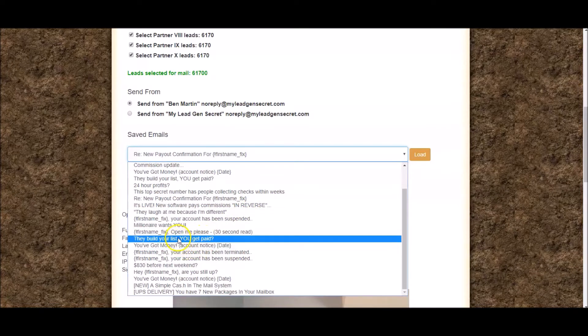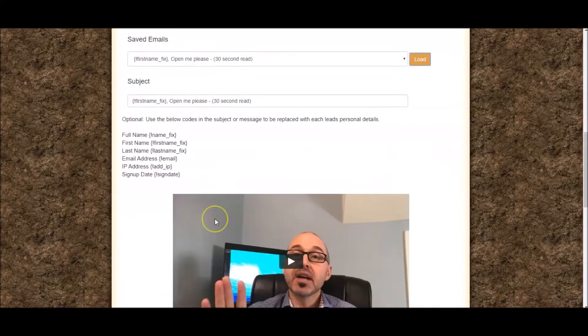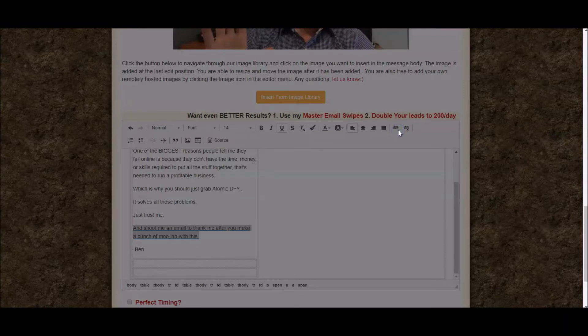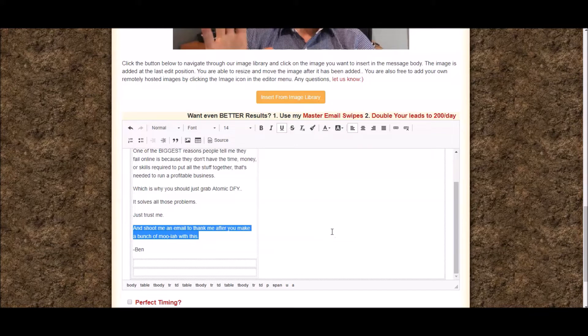I could click a swipe and click Load, and you can see it populated the subject line and the email body. I'd take a quick read to make sure everything looks good, then take my My Lead Gen Secrets link and paste it into the appropriate box. But in my case, I send them to www.easyleadsdaily.com, which is a secret funnel I use that crushes it with My Lead Gen Secrets and another high-converting offer I'll talk about in a minute.